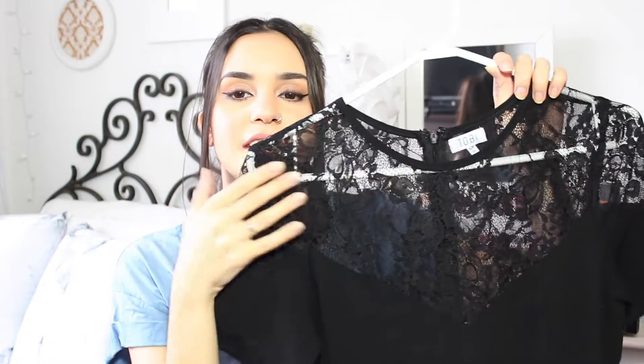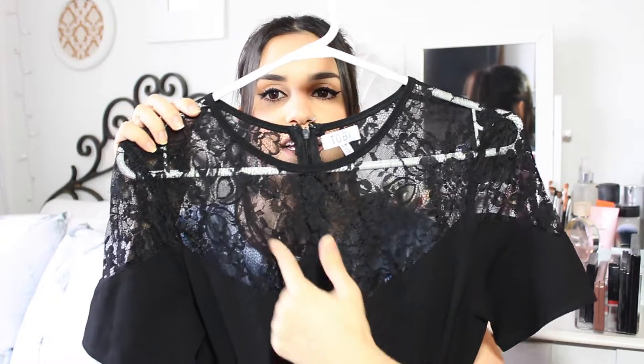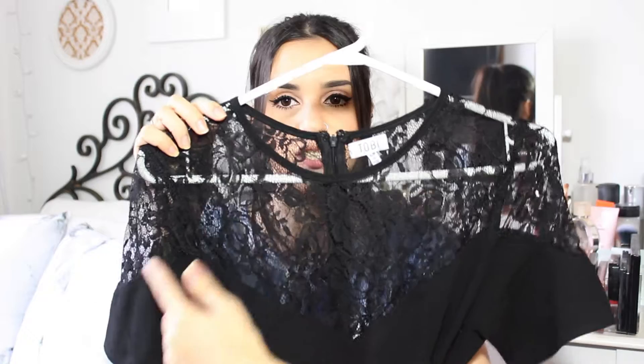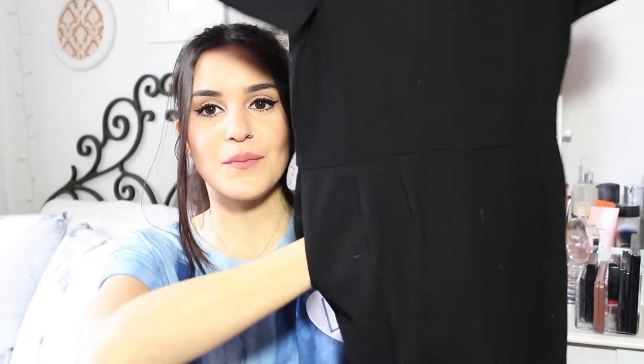The next piece I kept on the hanger because it'll be easier to show you guys. It's actually a jumpsuit, so it's extremely long. I just love this detail right here — the lace makes it look really elegant. I actually wore this to a wedding recently. I love it because it was comfortable since it's a jumpsuit, but it's still nice and elegant. Black is always elegant, especially combined with lace. It has almost like a geometric shape. I absolutely love it. I think it's gorgeous. And it actually has pockets — I love jumpsuits with pockets.